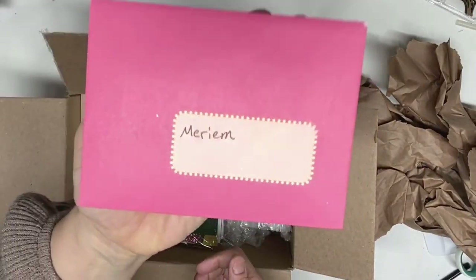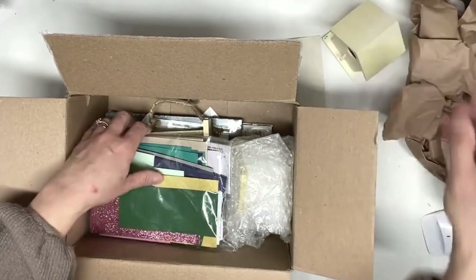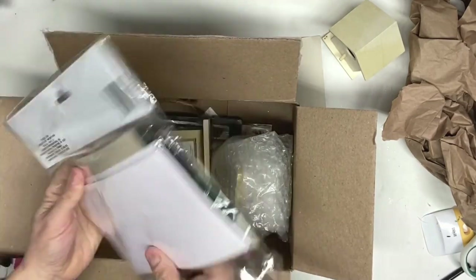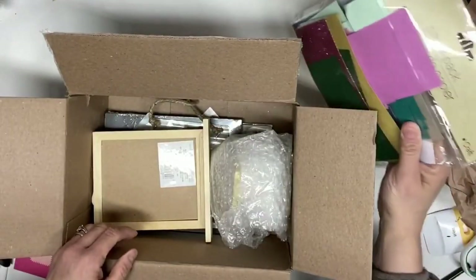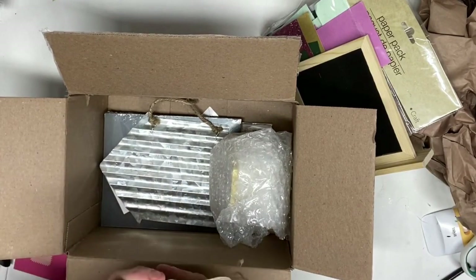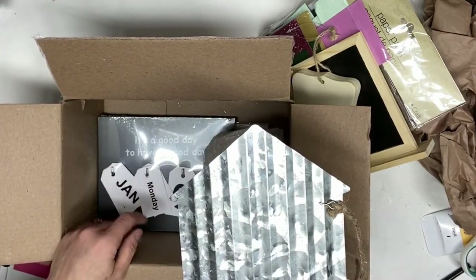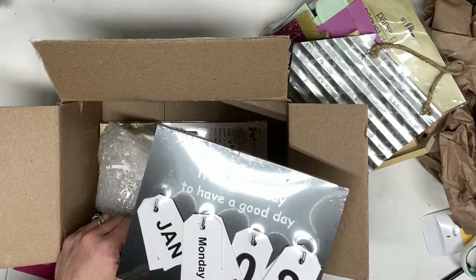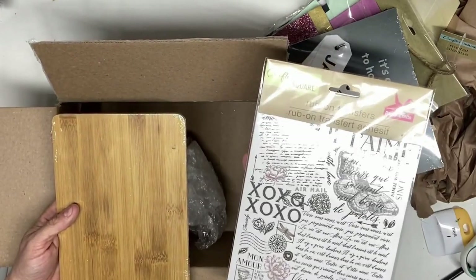So, what is inside? There are letter cards, a birdhouse, a paper pack with different colors and textures — I saw it at Dollar Tree last time and didn't get it, so I'm happy to have it now. There's a chalkboard frame, a wood plaque, a metal house frame calendar, and some transfers. I love this one — it has beautiful sayings: 'Je t'aime,' which means 'I love you.'